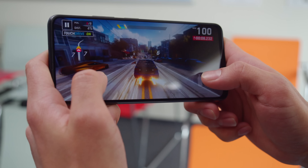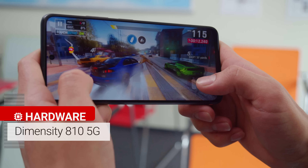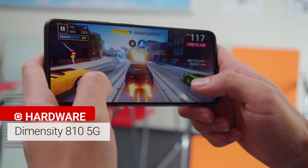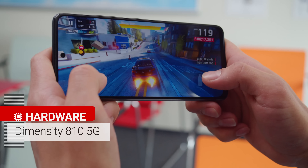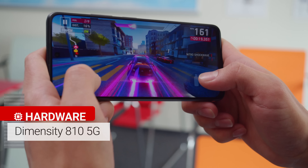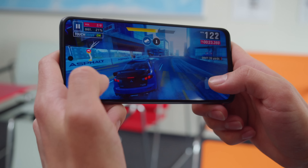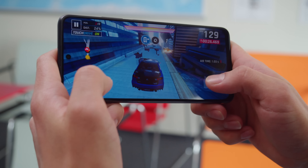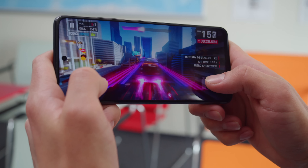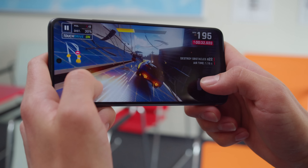At the heart of the Redmi Note 11S 5G is a MediaTek Dimensity 810 chipset, and the performance here is decent, but nothing special. What's funny is that the Poco M4 Pro 5G has the same chipset, and when we reviewed it last year, it was rather competitive for the price. But time marches on, and now the Note 11S 5G trails behind many current rivals in both CPU and GPU tests. Still, it handles your everyday tasks without a hitch, and the thermal management here is great.